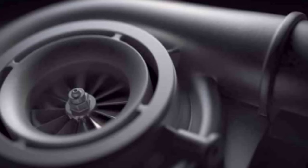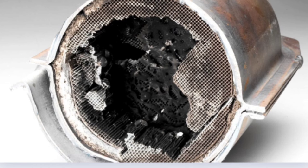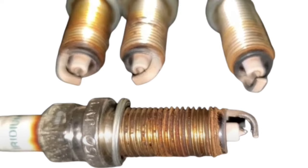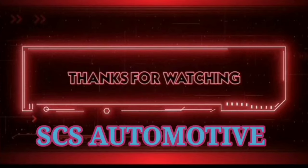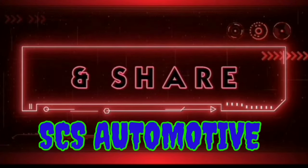Other causes of no power when accelerating include: bad turbocharger, bad EGR valve, exhaust pipe issues (gas and diesel engines), camshaft position sensor malfunction (gas and diesel engines), bad fuel injectors (gas and diesel common rail engines), bad spark plugs (gas engine), bad ignition coil (gas engine), and bad fuel injectors.